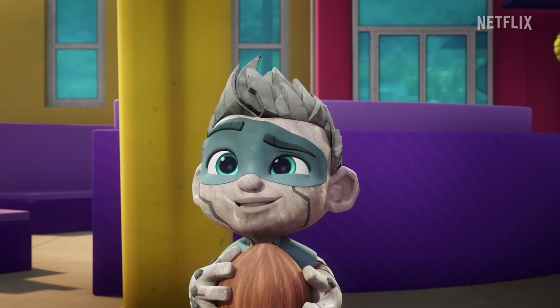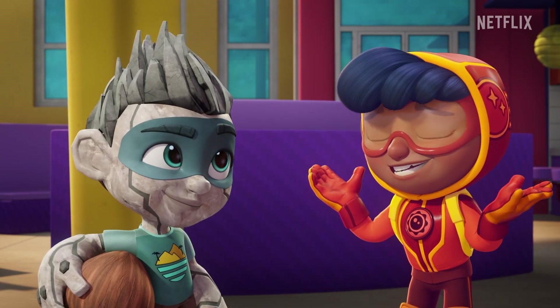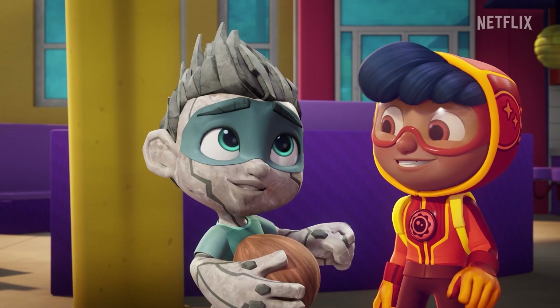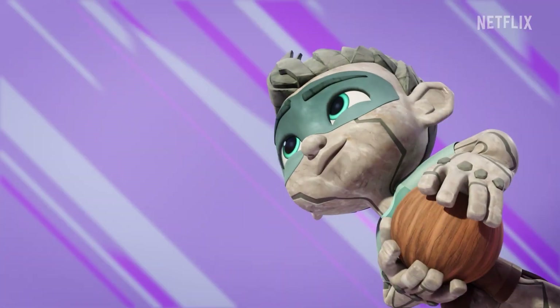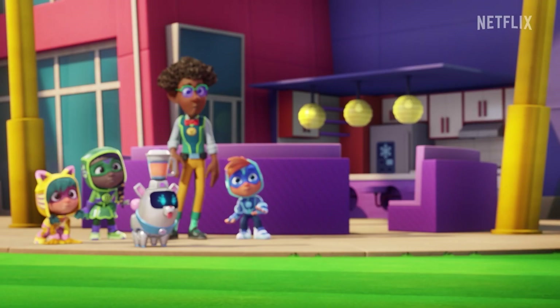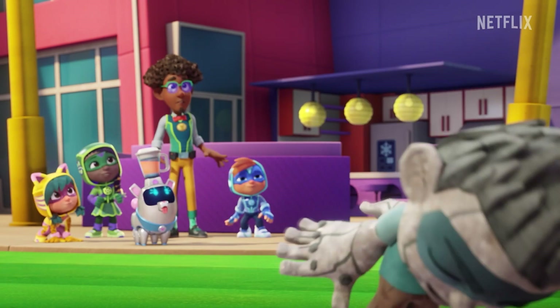Wow, this is so fun! Do you do this every day? This is just one way that we stay ready for our missions. Rockin'! I can't wait for my first mission! My rock powers will crack this coconut! Oh no — a citizen in need? Sounds like a mission for the Action Pack!